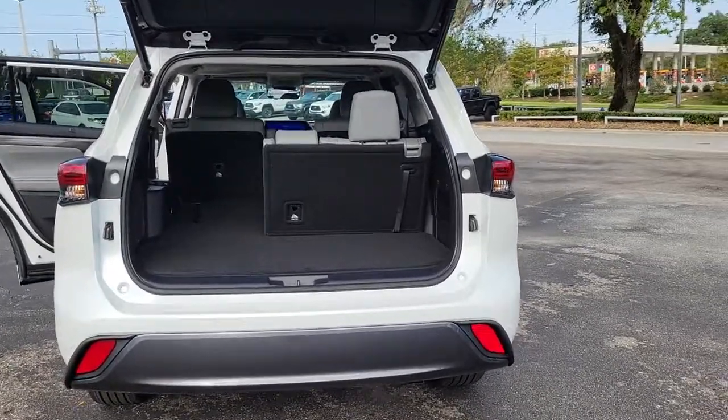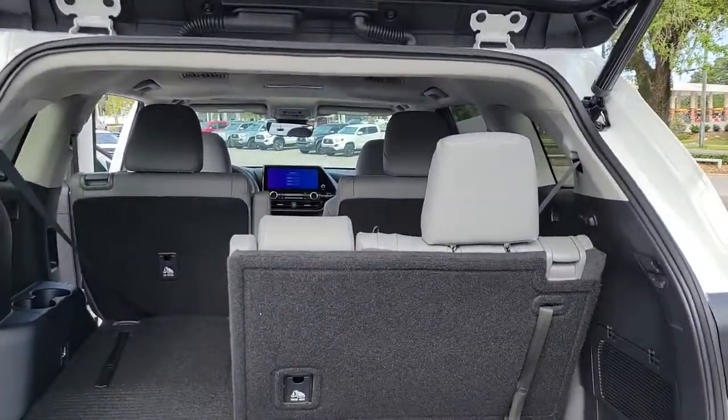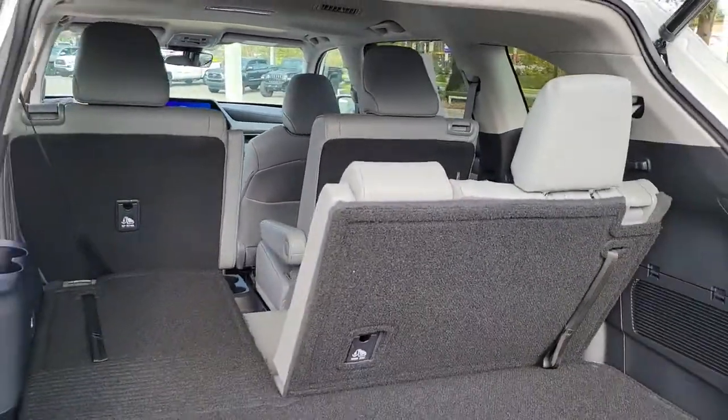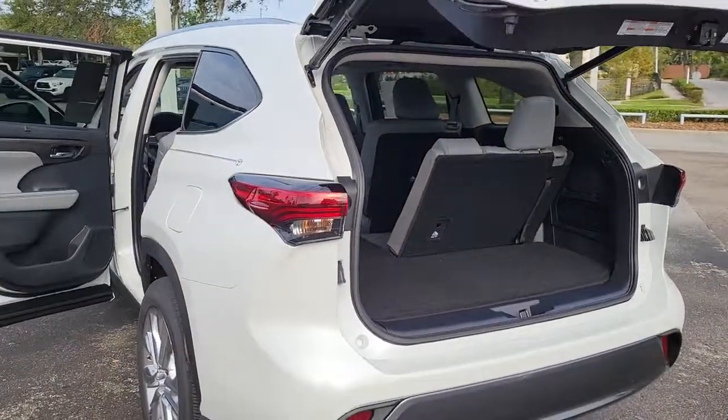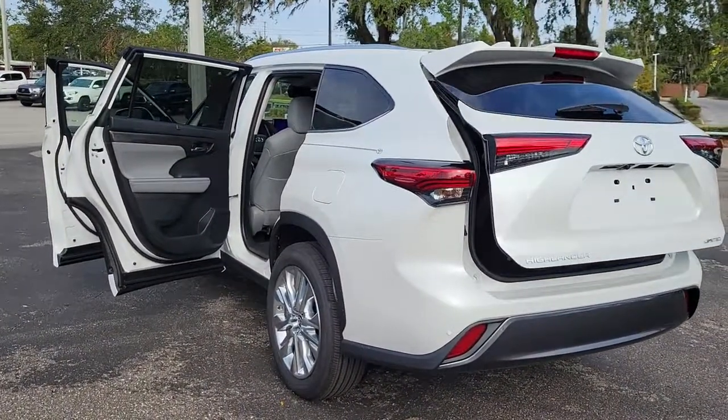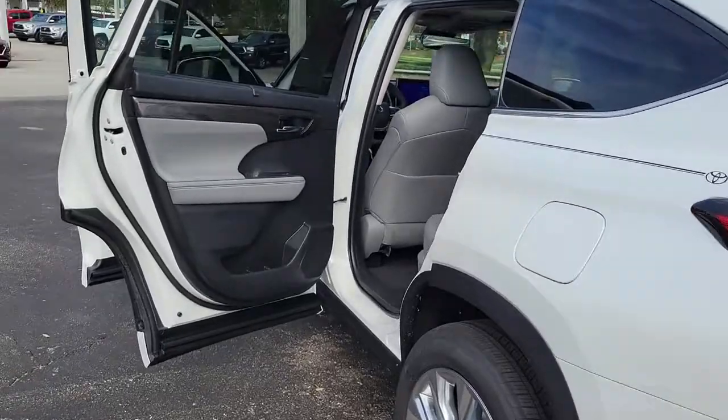The following are some of this vehicle's highlighted options: keyless entry, backup camera, satellite radio, lane keeping assist, adaptive cruise control, keyless start, heated mirrors, rear AC, multi-zone AC, and third row seat.